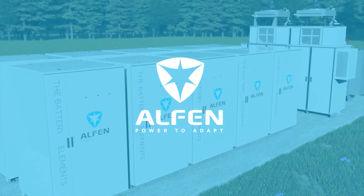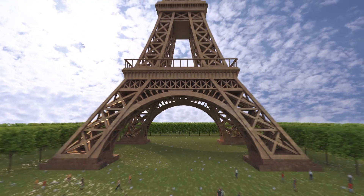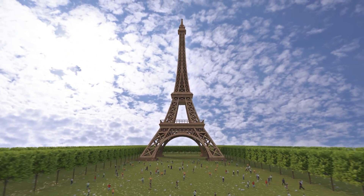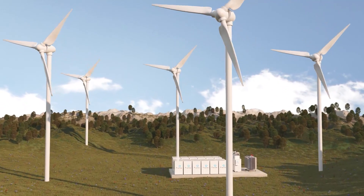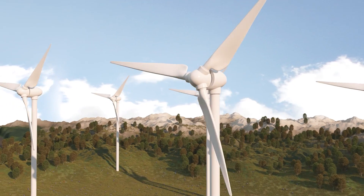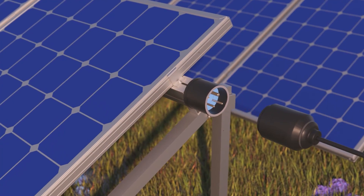Are you investing in or producing green electricity? According to the Paris Agreement, more companies are investing in green electricity production to limit global warming. But what do you do when too much electricity is available at one time? Stop the wind turbines? Unplug the solar fields? Of course not!